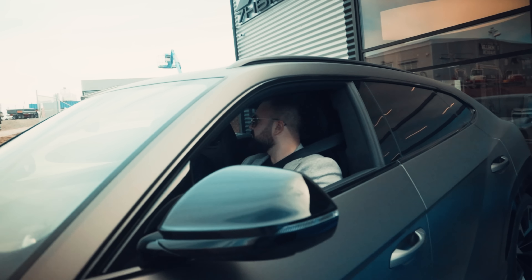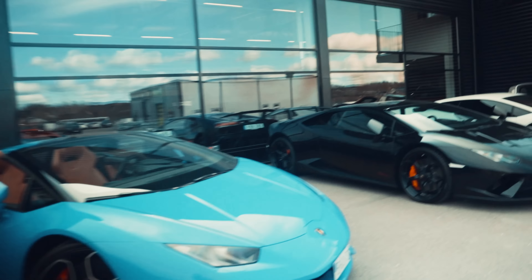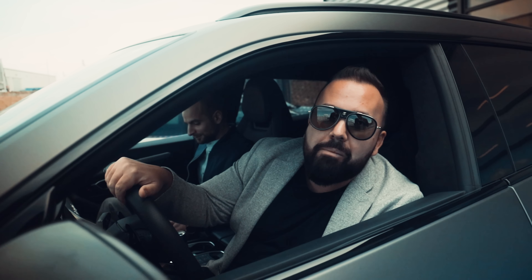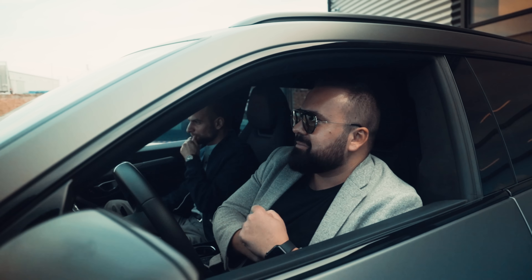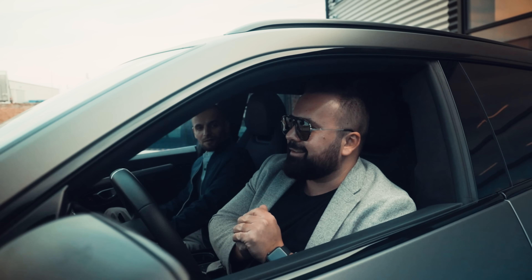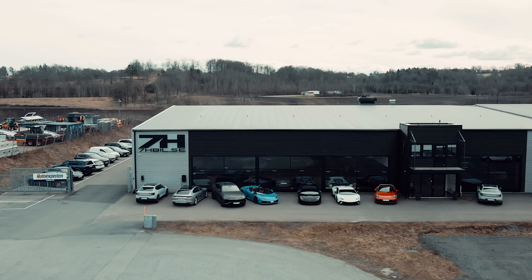Jag tog ju hela familjen hit till dig. Fan vad nice. Då ska vi hämta alla de här fina grejerna. Men idag hämtar vi inte någon Lambo. Idag får det bli något annat faktiskt. Okej. Spännande, det blir spännande. Vi går in och tittar.